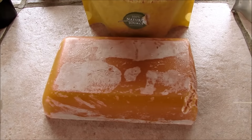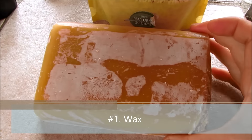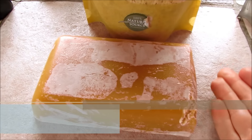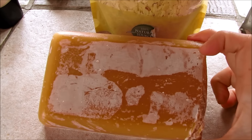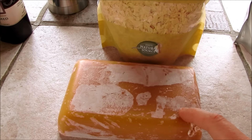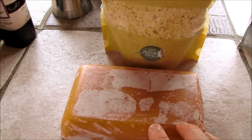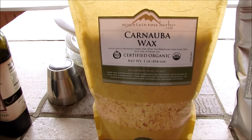First off, and probably the most important, is some sort of wax. I prefer to use beeswax — I bought this one pound block several years ago and it was probably an extra two inches longer than this, and it's lasted quite a long time. Just organic beeswax. But if you prefer to keep it vegan and you don't want to use beeswax, a carnauba wax is also important.